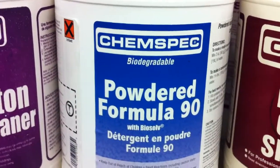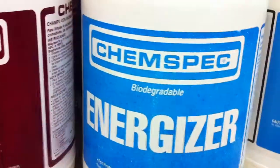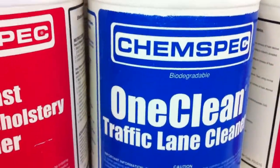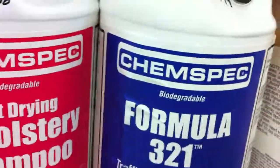We have a full selection of ChemSpec products: Enzyme Carpet Shampoo, Energizer, Crystal Defoamer, Colorfast Upholstery Cleaner, One Cleaner, Safe for Wool, Fast Dryer Upholstery Shampoo, Formula 321.